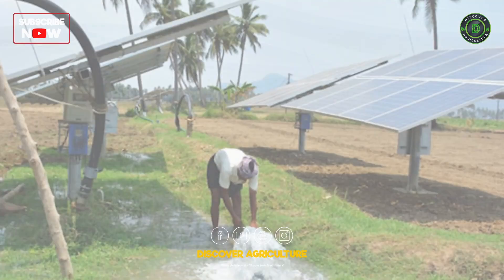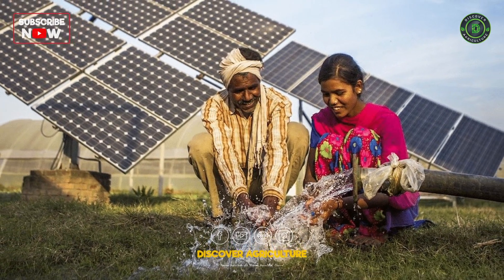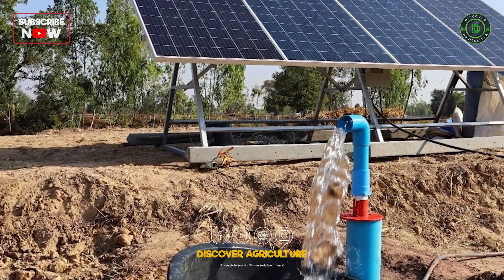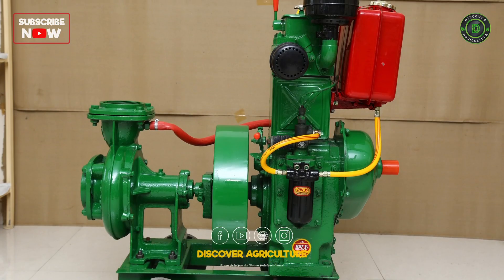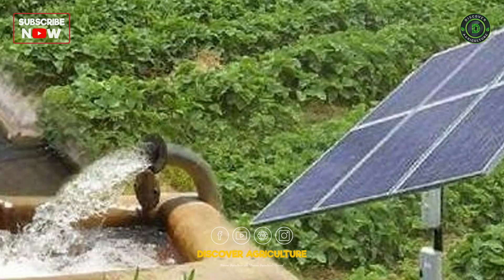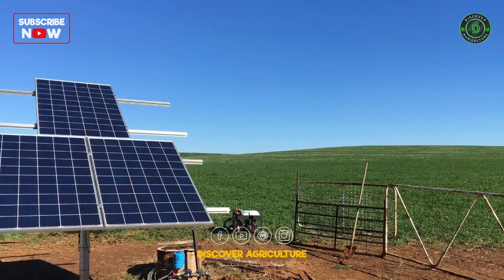Solar Water Pump: Solar water pumps address the critical need for irrigation in agriculture. By harnessing solar power, these pumps lift water for crop irrigation, reducing dependence on grid electricity and fossil fuels. Solar water pumps are particularly beneficial in remote areas with limited access to conventional power sources.